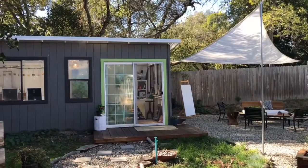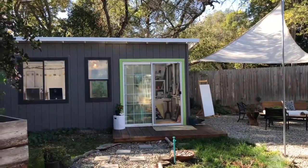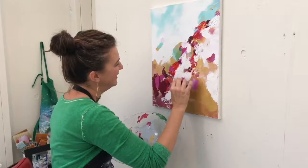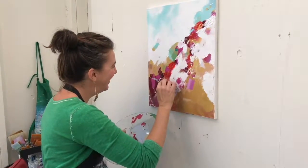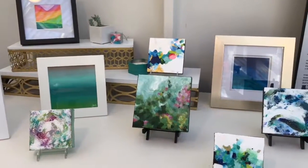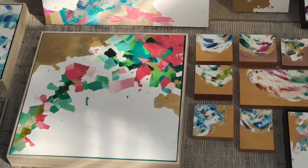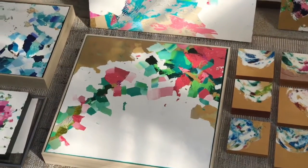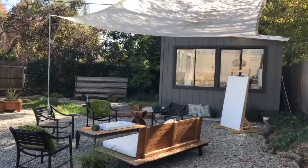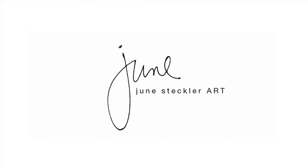I'm June Steckler, and my studio is in Granite Bay. I make representational art as well as abstract art, and the inspiration for both is color and the world around us. All the colors in nature, the textures in nature, the metallic sheens off the water and in the sky — those inspire me every day, and that's what I communicate through my art. If you'd like to learn more about me and what I do, go to JuneSteckler.com.